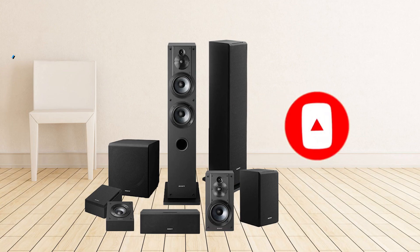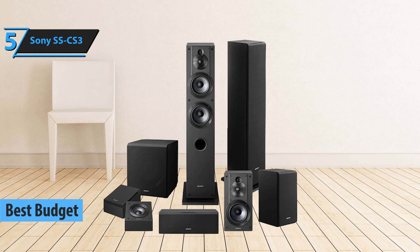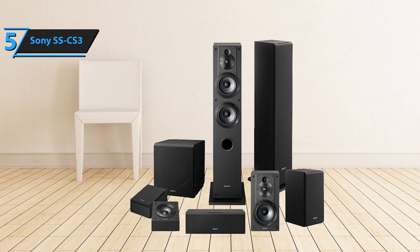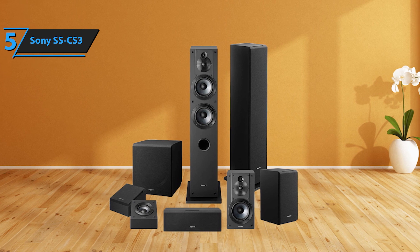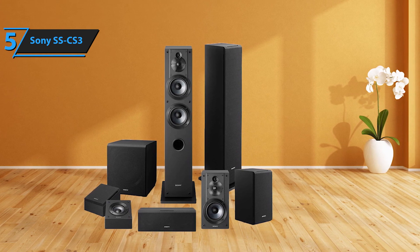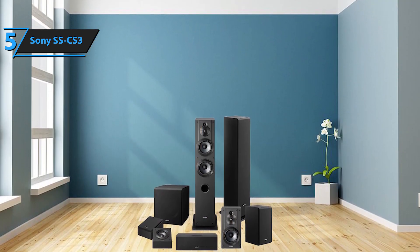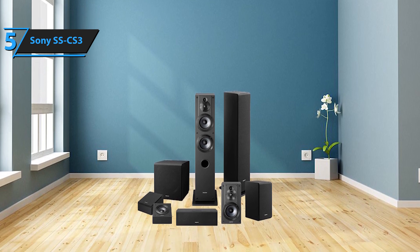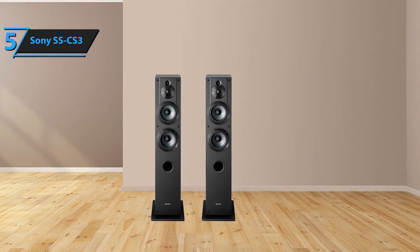Now let's get started. Looking to enhance your audio experience without breaking the bank? The Sony SS-CS3 is a superior choice that marries affordability with high-quality sound. This model garners attention for its stylish design, fitting seamlessly into any room decor, and its ability to deliver an immersive sound experience that could fill your whole house. With an attractive aesthetic and sturdy build, these lightweight speakers are easily portable, allowing you to optimize your audio setup as needed.